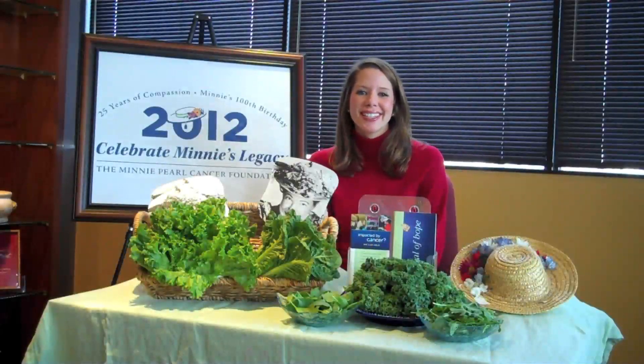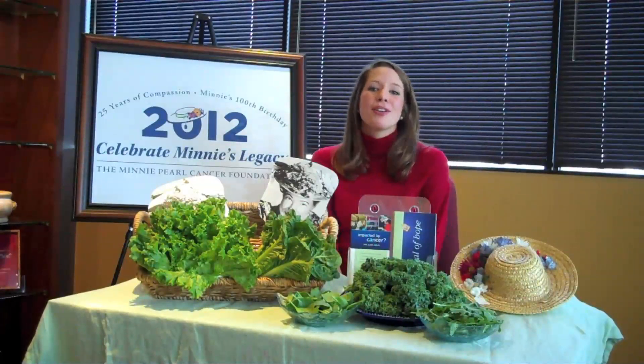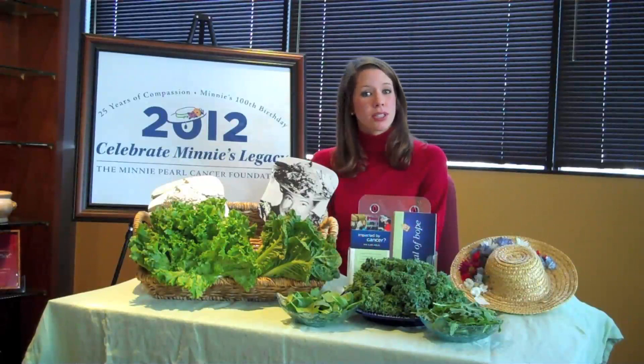Thank you for joining us today. Remember to visit our website minipearl.org. If you would like to receive a personalized nutrition consultation, please fill out our one-on-one web form or email us at guidance@minipearl.org.